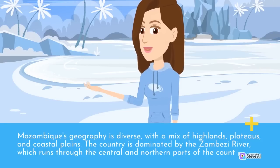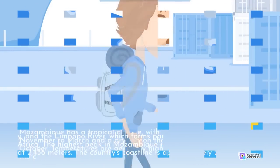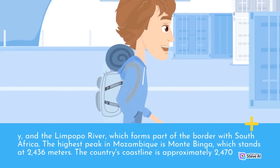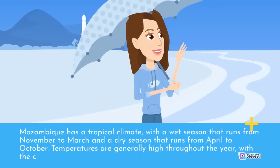The country is dominated by the Zambezi River, which runs through the central and northern parts of the country, and the Limpopo River, which forms part of the border with South Africa. The highest peak in Mozambique is Monte Binga, which stands at 2,436 meters. The country's coastline is approximately 2,470 kilometers long, with beautiful beaches and coral reefs that are home to a wide range of marine life. Mozambique has a tropical climate, with a wet season from November to March and a dry season from April to October.